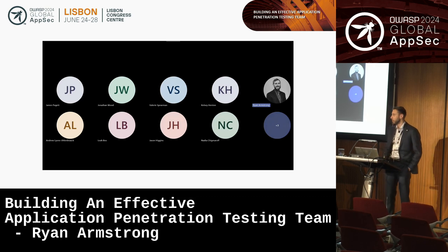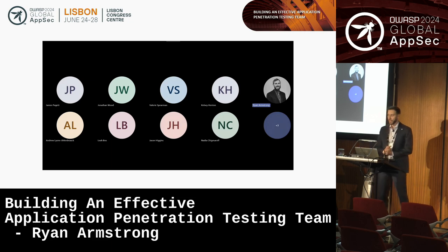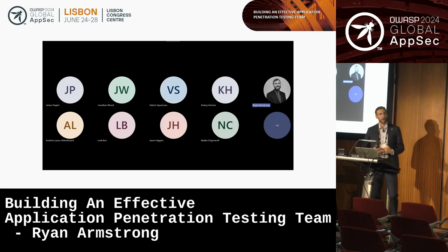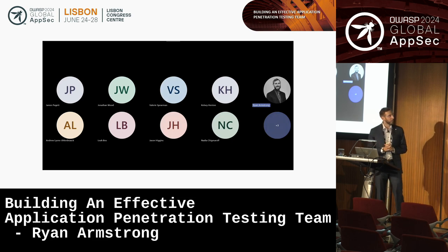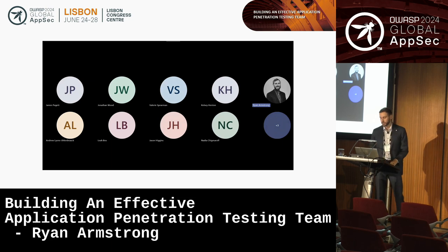Like many testing teams, we are entirely remote. We've been remote since pandemic time. I honestly really wanted to discuss some of the successes and failures and challenges around managing remote teams, but unfortunately I wasn't able to fit that in the slides. If you're interested in that specifically, please just reach out to me or talk to me later.